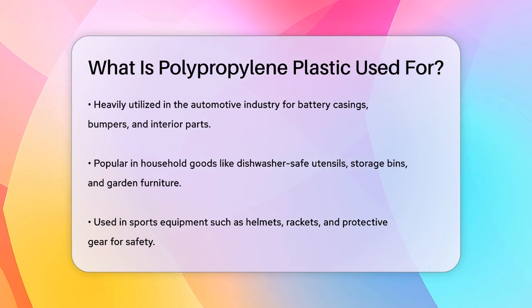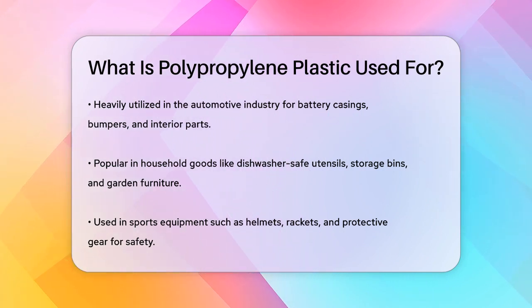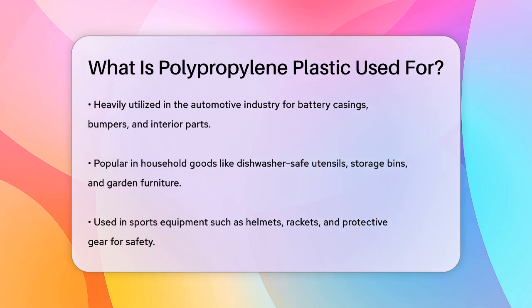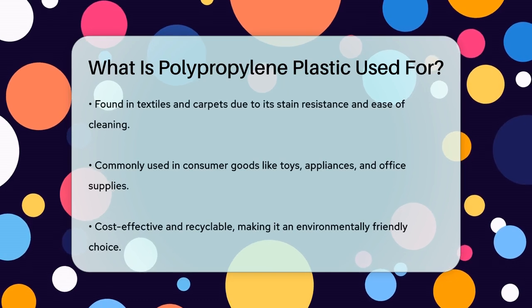In sports, polypropylene is used in helmets, rackets, and protective gear because it's lightweight and impact resistant, providing safety without adding bulk. Additionally, polypropylene is used in textiles and carpets due to its resistance to staining and ease of cleaning.